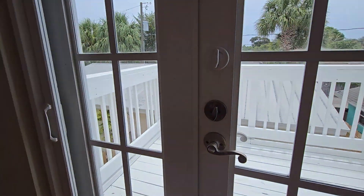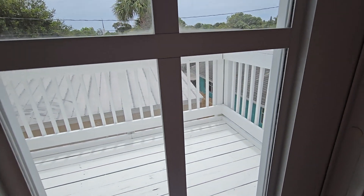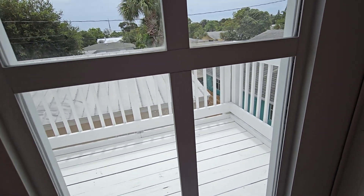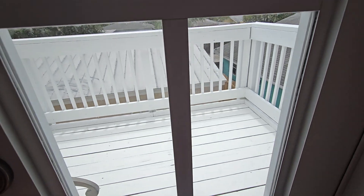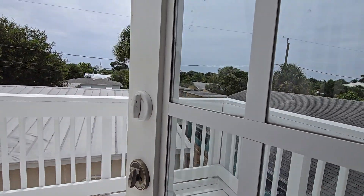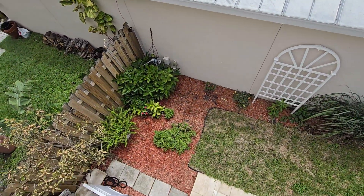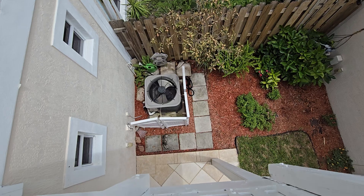The second bedroom also has laminate flooring which needs work in some places — it may need to be totally replaced. It has a balcony overlooking the courtyard, facing east. This is the actual balcony at the back of the unit.